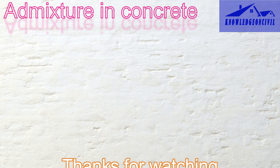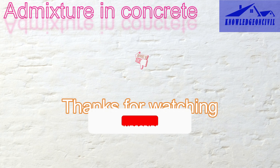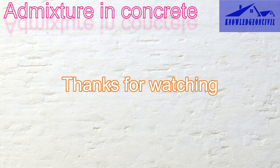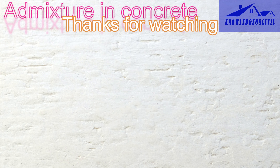Thank you for joining me on this enlightening journey into the world of admixtures in concrete. I hope you found this exploration as fascinating as I did. If you enjoyed this video and want to see more content like this, don't forget to hit that like button and subscribe to my channel. Feel free to share your thoughts, questions, or any experiences you have had with admixtures in the comments below. Stay tuned for more in-depth explorations of construction and engineering topics on this channel.